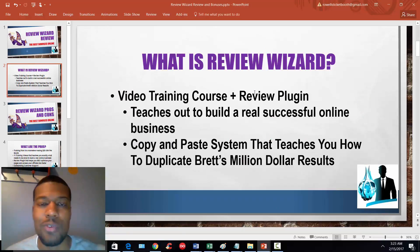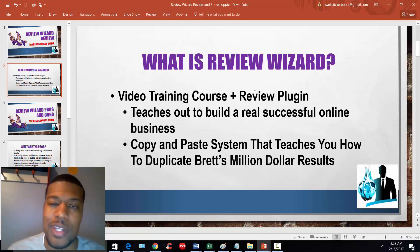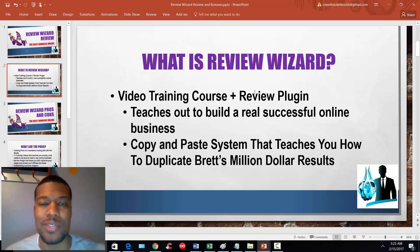So Review Wizard is a product put together by Brett Rutecki and Mike Thomas, also known as Mike from Maine. This product is going to go on sale February 15th at I believe 11 a.m. Eastern Standard Time. We'll get to the pricing and everything like that, but first I want to talk to you about what this is all about. Review Wizard is a combination of video training and a plugin. The intent behind this course is to teach you how to build a real online business where you're basically reviewing internet marketing products that release.